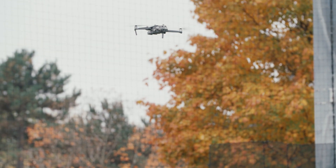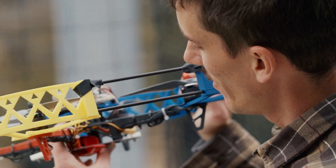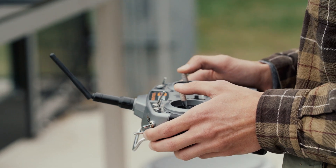In aerospace engineering, we study a variety of things ranging from vehicle design and analysis of the structure to control, and control in the large sense involves perception, decision-making, and acting. All of these have to be done in real time in flight because it can be less than a second before a drone crashes if it makes a poor decision.